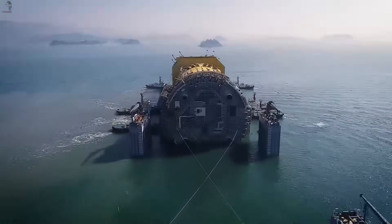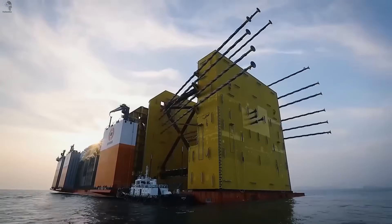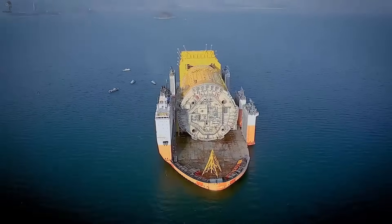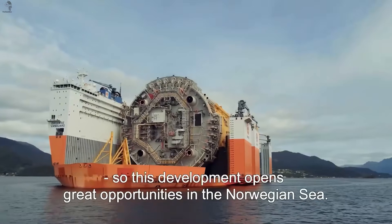A heavy lift ship carrying the massive Osterhanstein platform has a long journey ahead, sailing all the way from Korea to Norway. It's one of the longest transport routes ever attempted for a structure of this size.